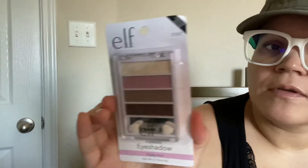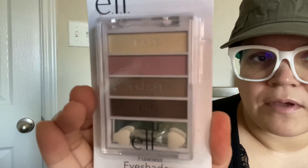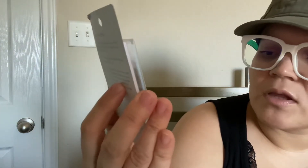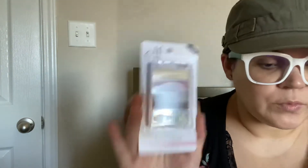And then I found this e.l.f. eyeshadow — so pretty! I love it. I love the neutral colors. This one's called 'Happy Hour' flawless eyeshadow by e.l.f. Super pretty.